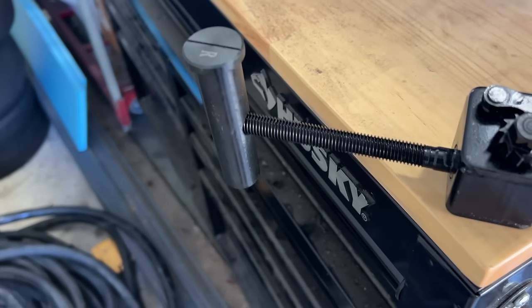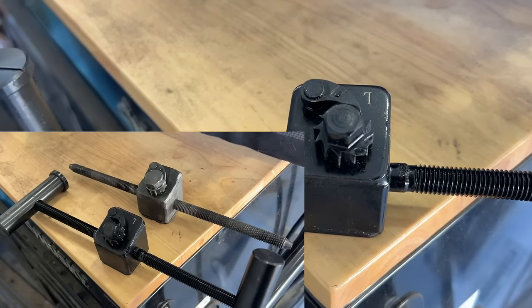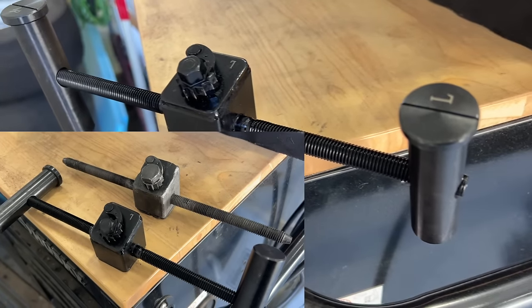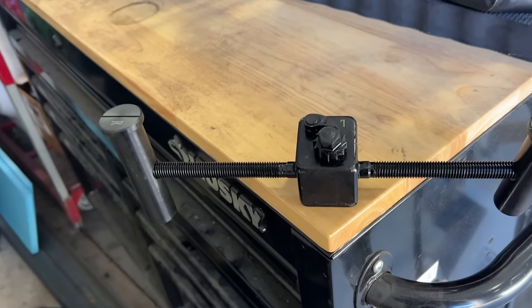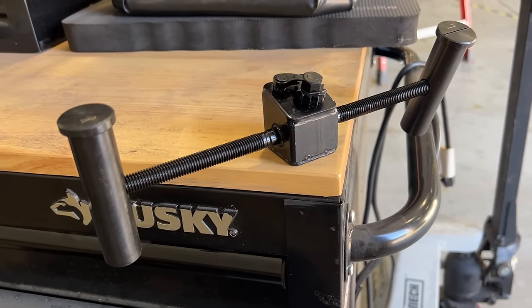Here's a video of the new gearbox going in. I have Retrobands version two, and when they're moving them out of the two-year-old tires into the brand new tires, they're going to take the opportunity to replace the gearbox with this new and improved version.